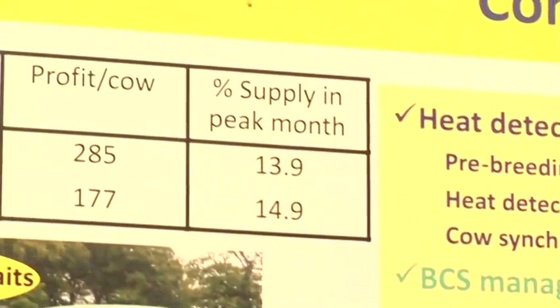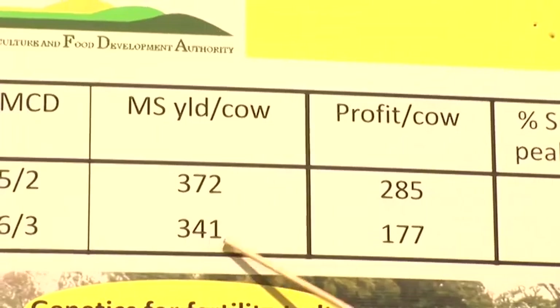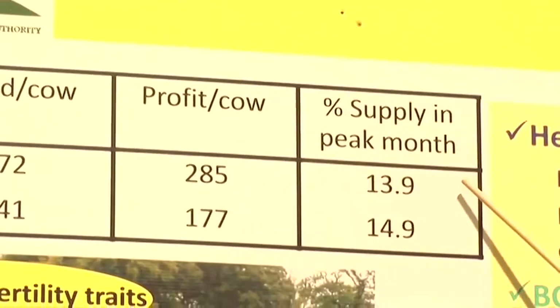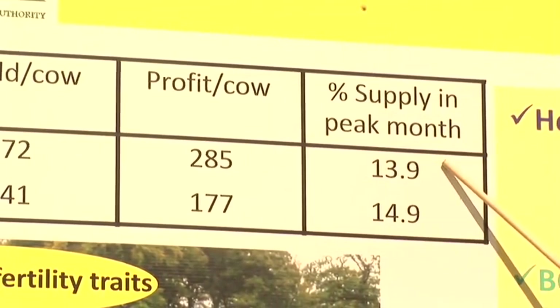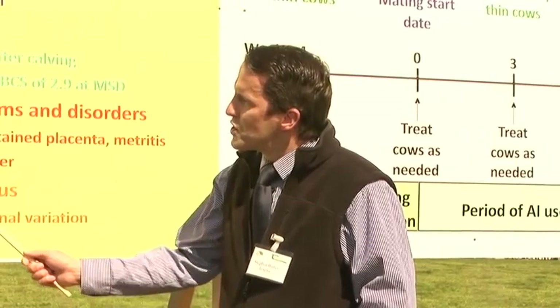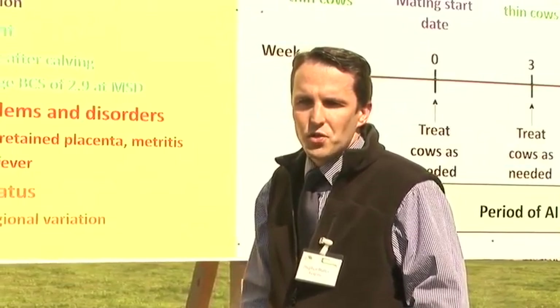This table here is showing the effect of early mean calving date versus late mean calving date. You can see cows with an early mean calving have more milk solids yield per cow, resulting in greater profitability per cow. Also importantly, a lower proportion of their milk supply is provided during the peak month. This is important because milk payment schemes in the future will penalise farmers for having a high percentage of their supply in the peak month, and they'll provide bonuses for milk supply during the shoulders.